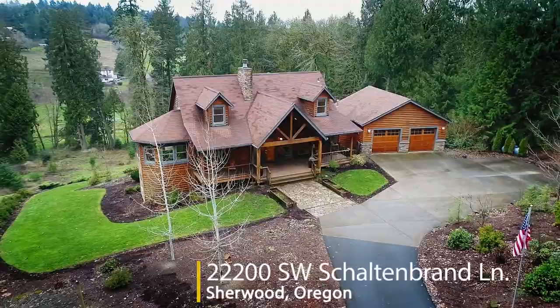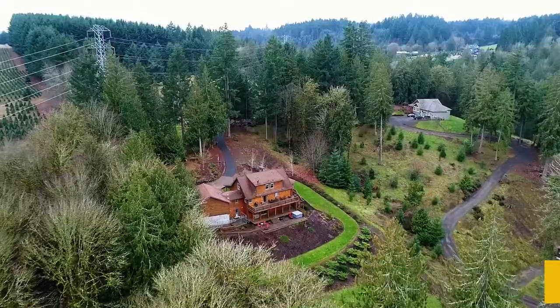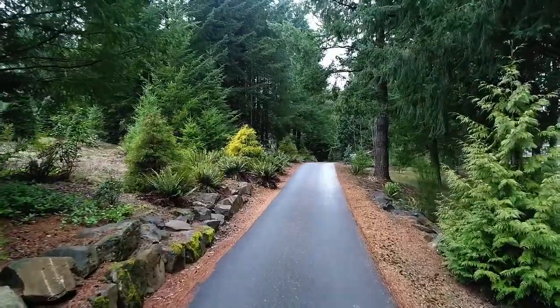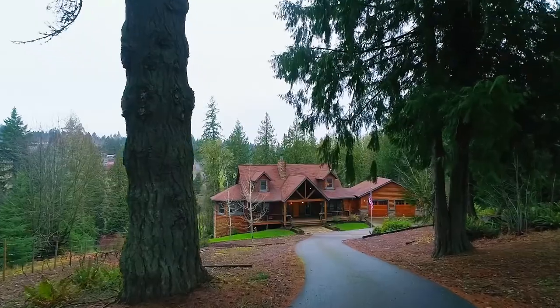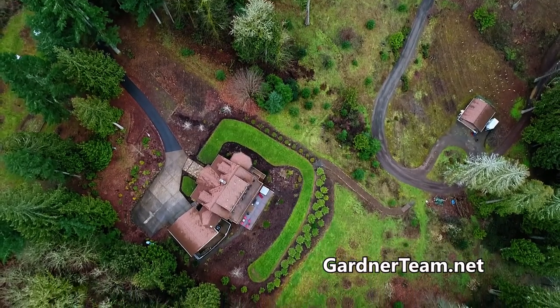Welcome to this beautiful custom-built original owner log home. It's nestled in a peaceful setting on five acres just minutes from town. Follow the long private driveway to this quiet retreat with tall timbers, a vineyard, and lush fruit-bearing trees surrounding you.